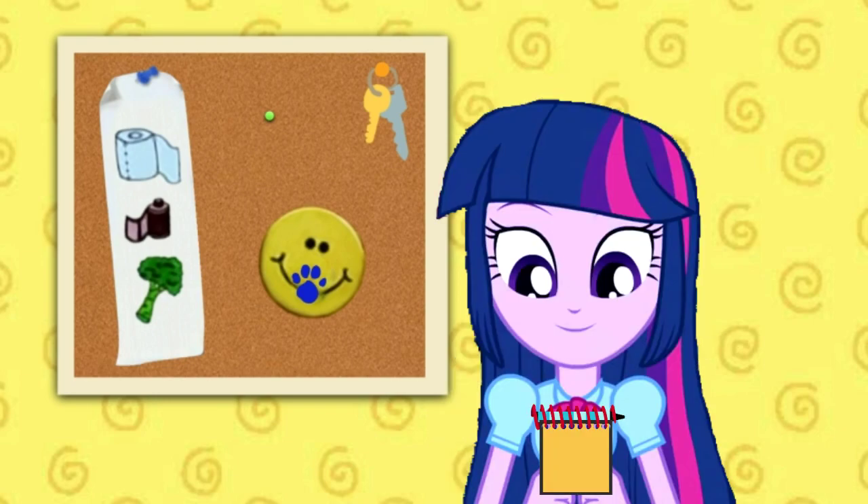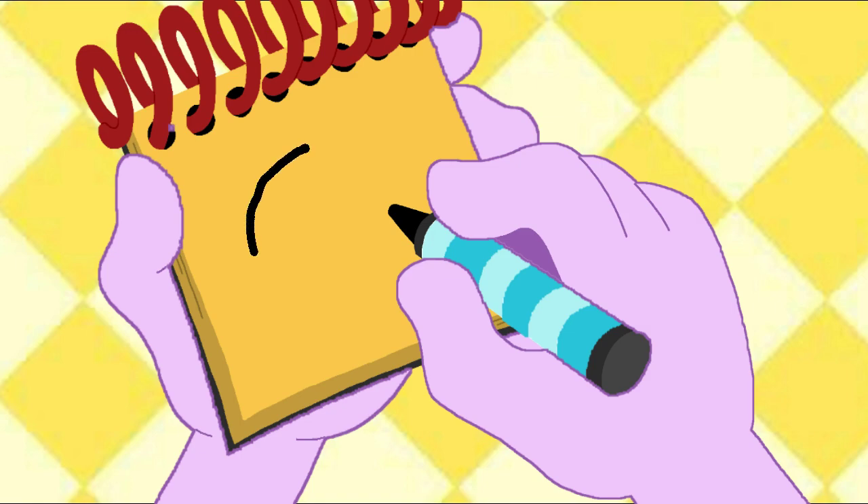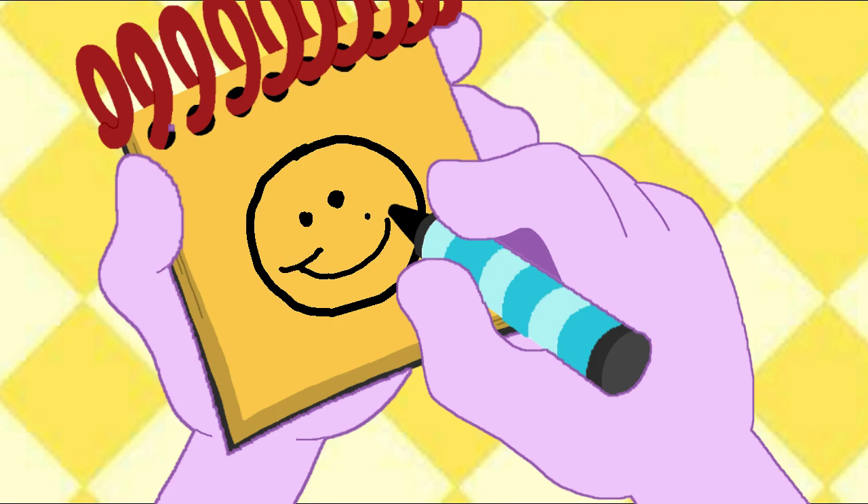Okay! A smile! We'll draw a big circle... Two eyes... A curve here... And a curve here... For a great big smile!